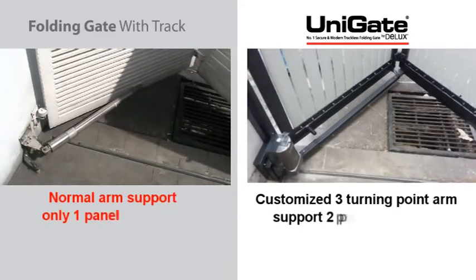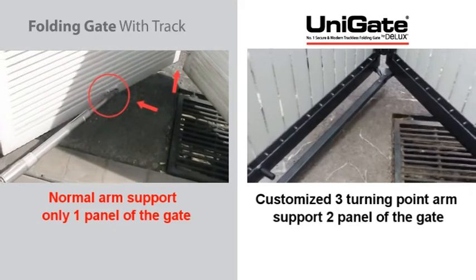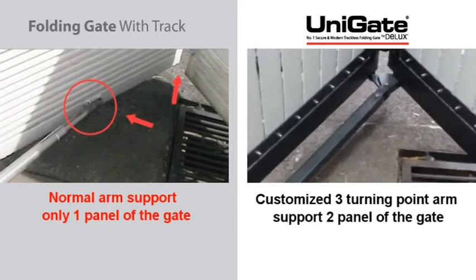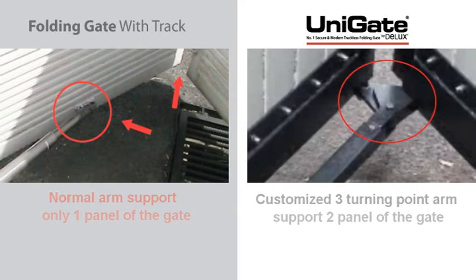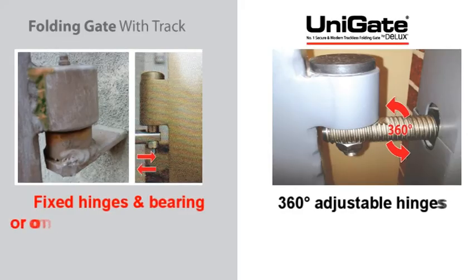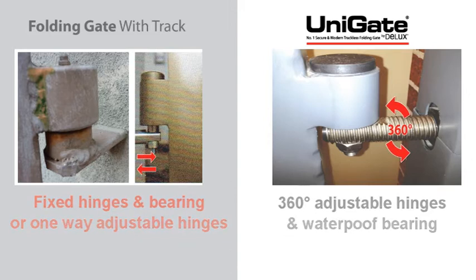Conventional folding gates come with normal arm support, which supports only one panel of the gate. Unigate features adjustable hinges to secure the gate in a stronger position, allowing 360-degree adjustment both vertically and horizontally.